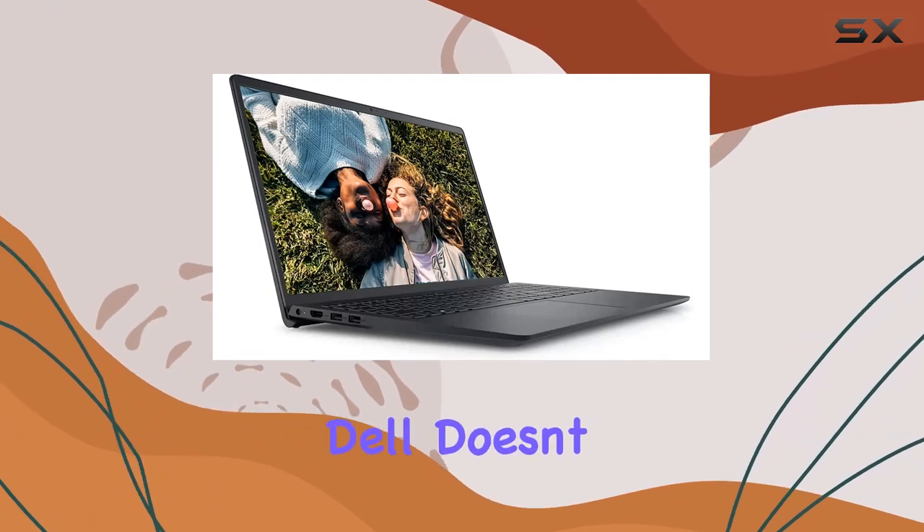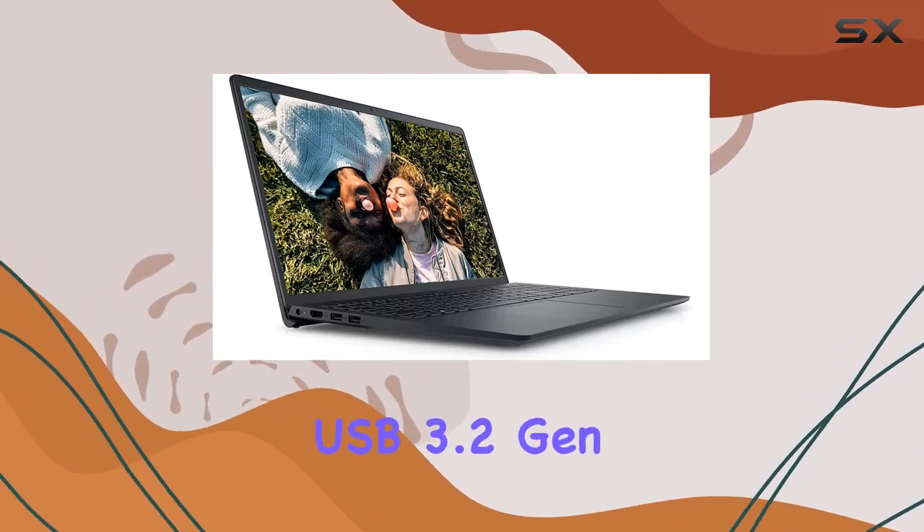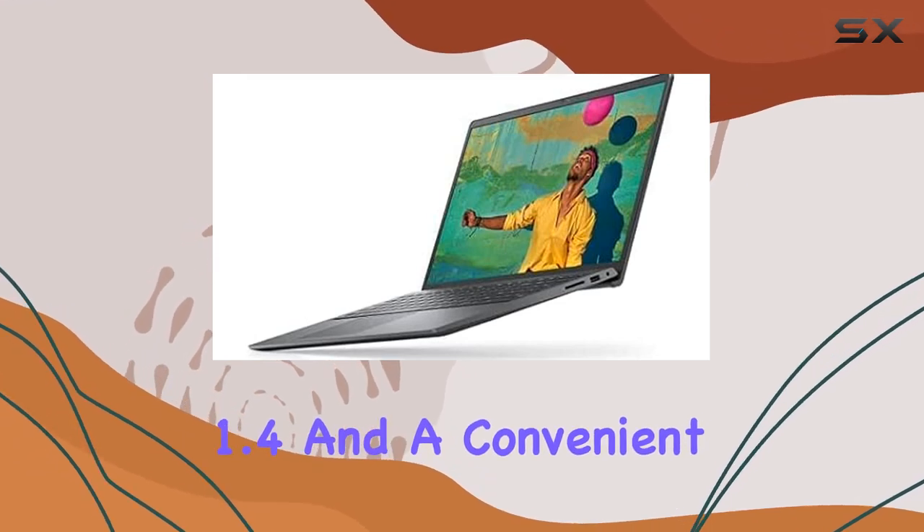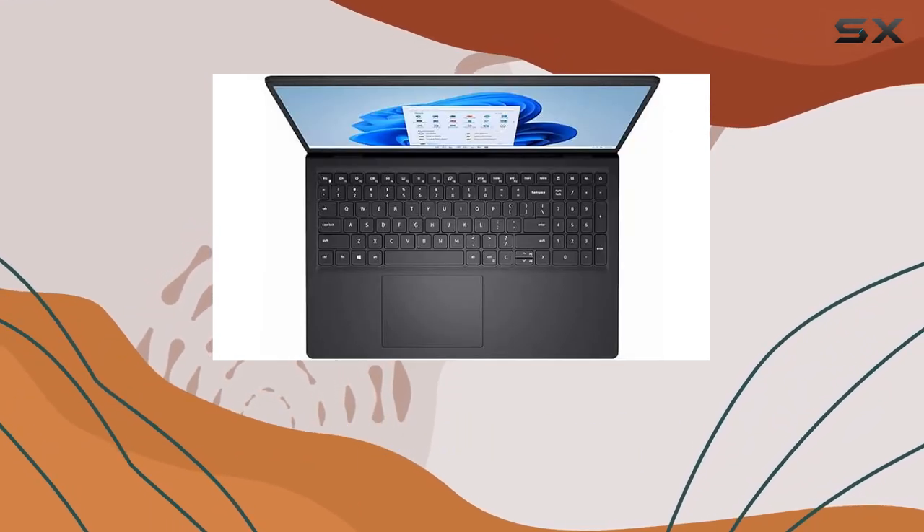When it comes to connectivity, Dell doesn't disappoint with USB 3.2 Gen 1, USB 2.0, HDMI 1.4, and a convenient SD media card reader.